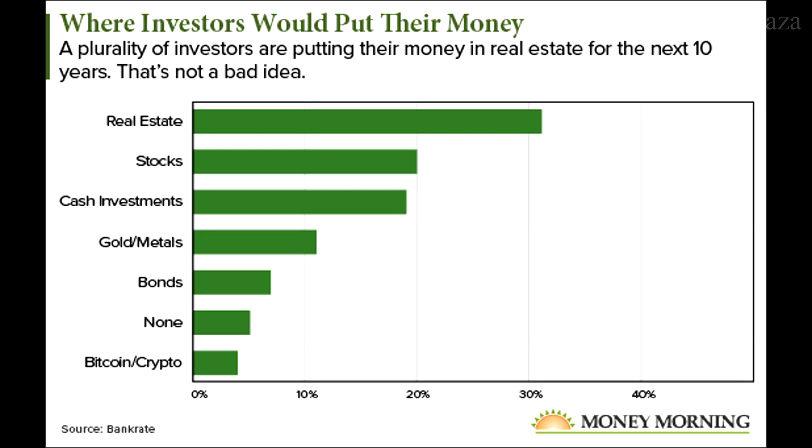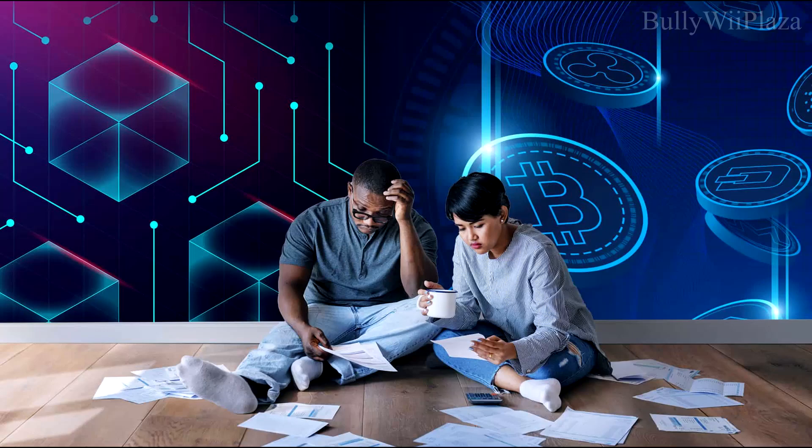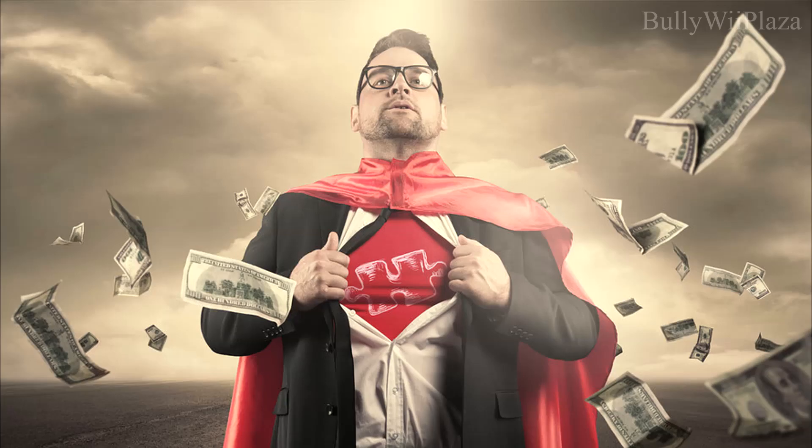Set yourself a limit on how much money you want to put into crypto, and avoid overexposure. Be prepared for emergencies — create a plan for your loved ones to access your crypto assets in case something happens to you. Ensure they know where to find your recovery seed and any necessary instructions to access and recover the funds.